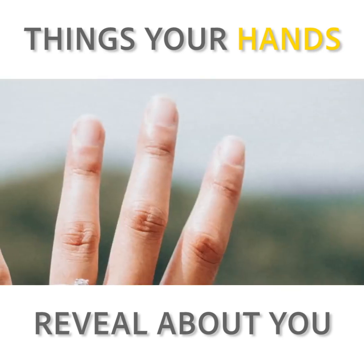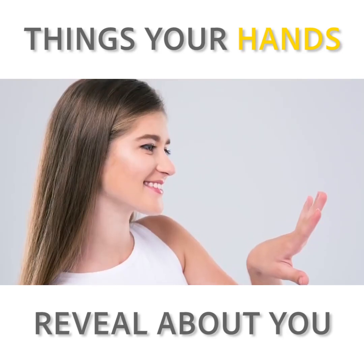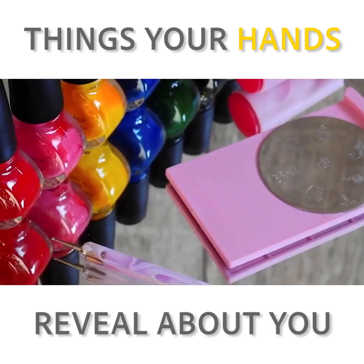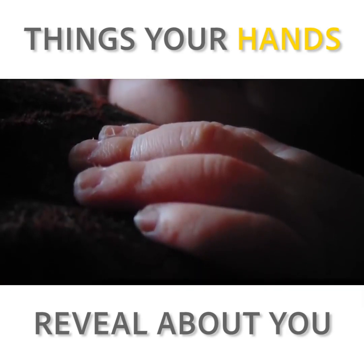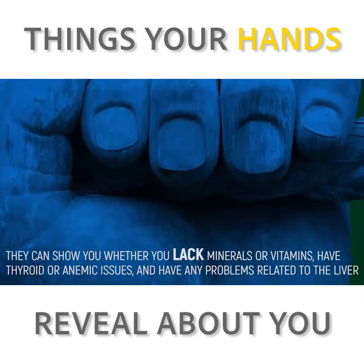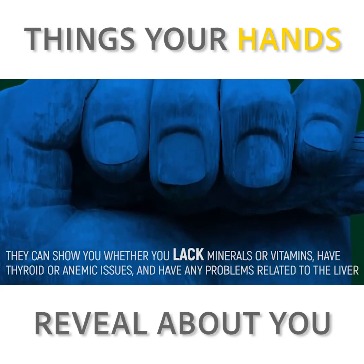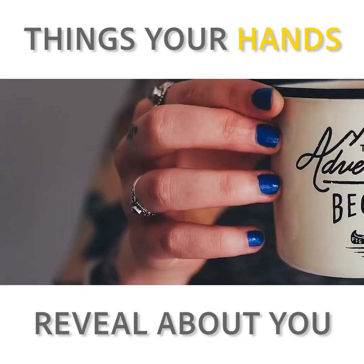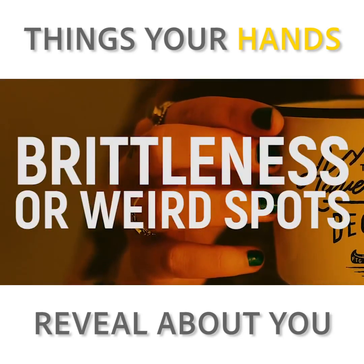Some people like to bite their fingernails short as a helper for stressful situations. Others prefer long, colored talons decorated with a variety of funky colors. But observing your fingernails in their natural state is helpful in keeping tabs on your health. They can show you whether you lack minerals or vitamins, have thyroid or anemic issues, and have any problems related to the liver. Any unexpected grooves, any brittleness, or weird spots are reason you should get checked by a doctor.